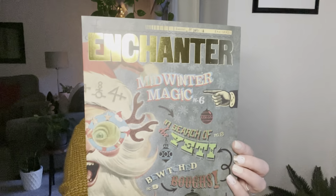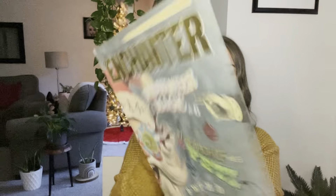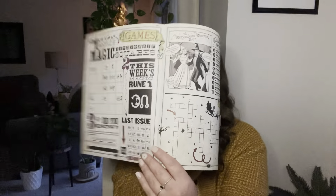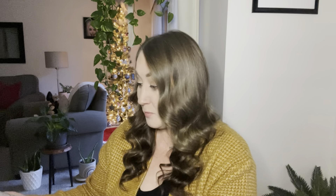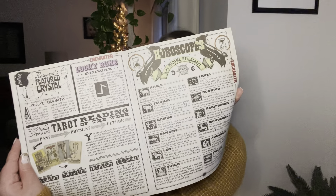We've got a copy of the Enchanter. I am excited to look through this — this is the first Enchanter that I have gotten. Let's give you a quick peek at some of this stuff in there. Some crosswords and puzzles. There's actually a recipe in here by the looks of it for gingerbread loaves, and it looks like there are a few recipes in here. This looks really fun. I am definitely going to sit down and take the time to read this thoroughly. We've got some horoscopes in here. I think this is really fun — it's definitely their take on the Quibbler, and I'm excited to finally have a copy of this.